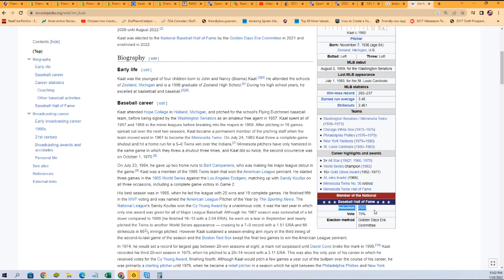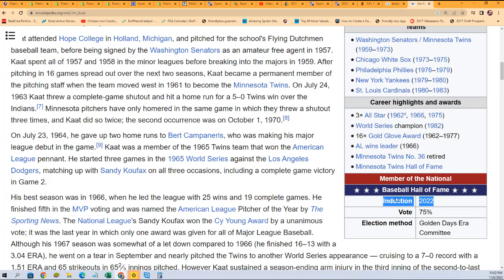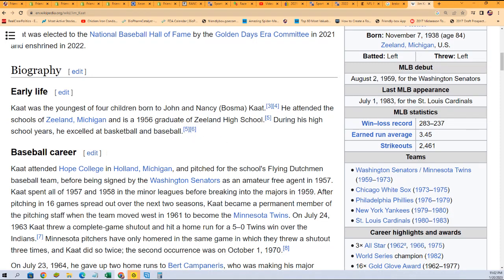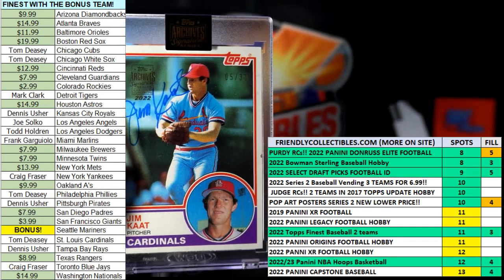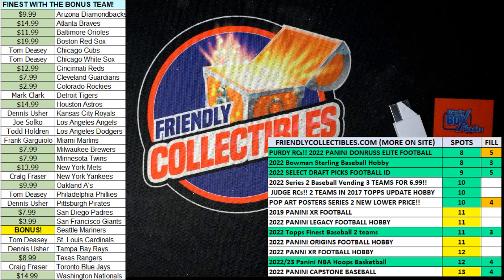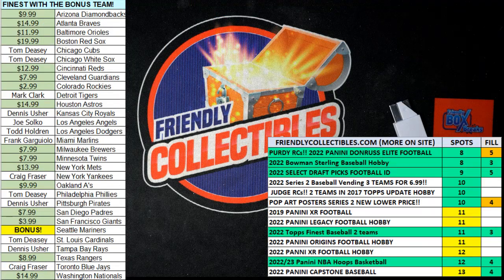Wow, so he just got inducted to the Hall of Fame, so the interest in his collectibles has probably gone up more this year than any other year in recent history because of his induction year. That is really cool. Nice Jim Kaat, St. Louis Cardinals autograph — nice looking signature there. His number got retired last July by the Twins. He's written three books — 'Good as Gold,' 'Eight Decades in Baseball' — definitely a legend of baseball right there.